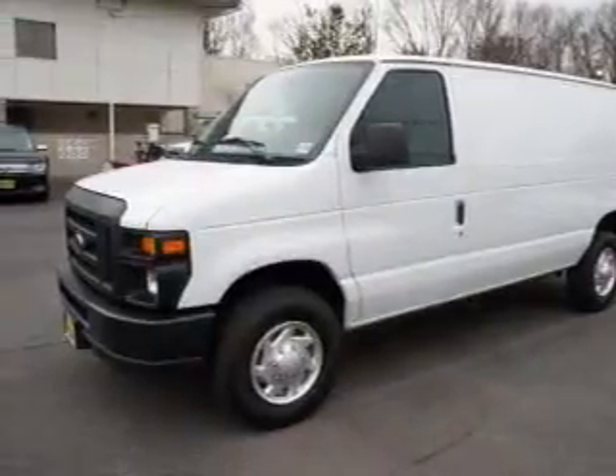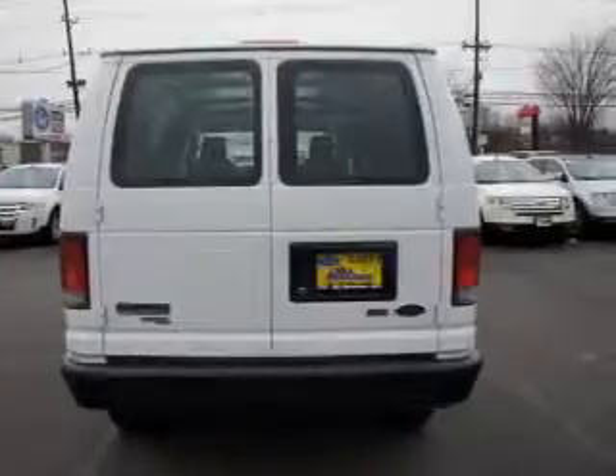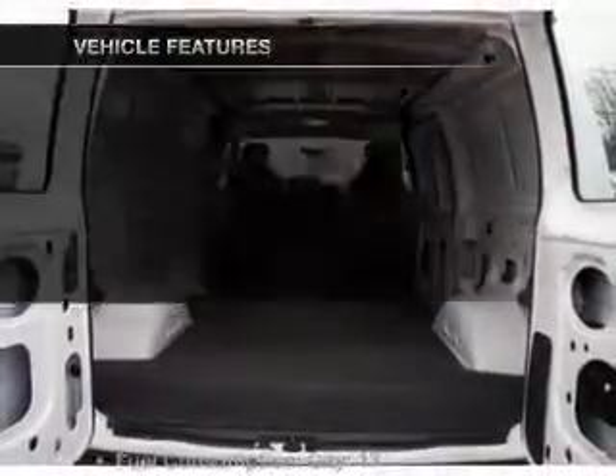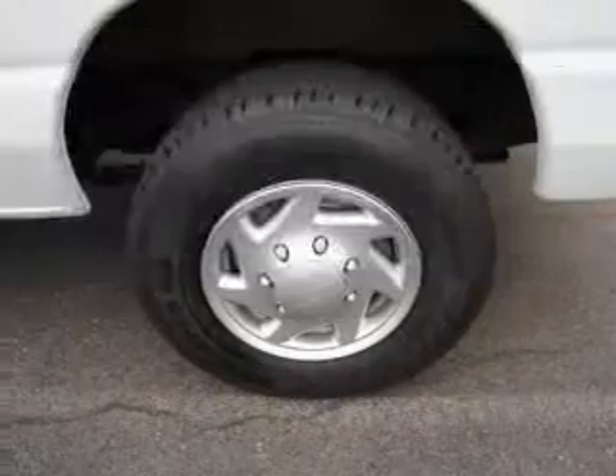With a powerful 8-cylinder engine that responds smoothly to its automatic transmission, the anti-lock braking system will help deliver you safely to your destination. And with these notable features, you won't want to miss out on the opportunity to own this amazing ride.